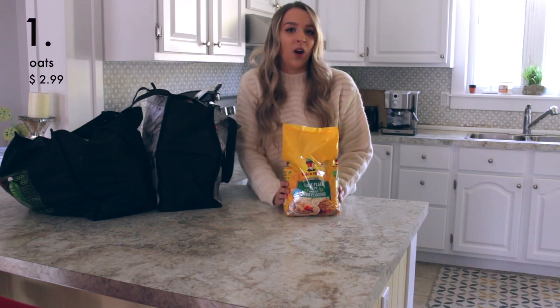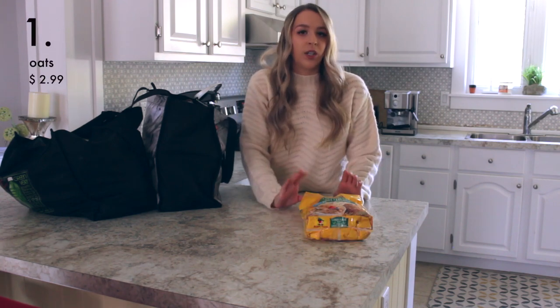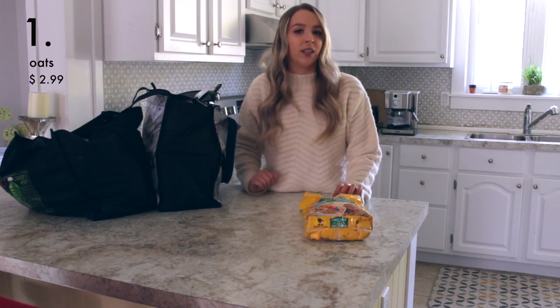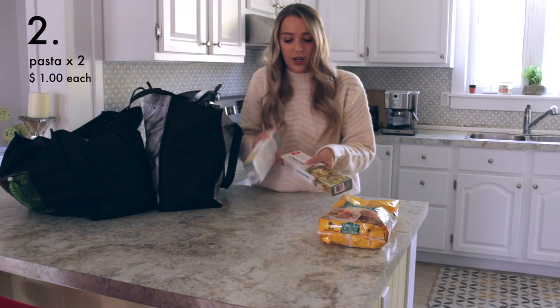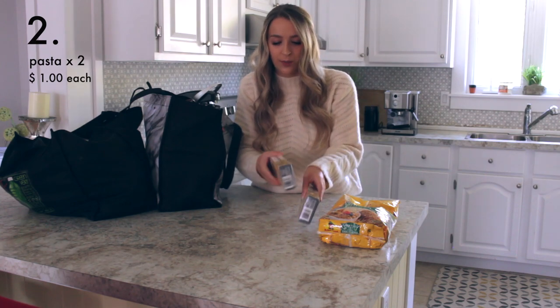I got this bag of oats, and oats are definitely a staple. I have oats every morning. You can also use them in many recipes — I like to blend them with almond milk and some bananas to make pancakes. I also got two boxes of pasta: some linguini and also some spaghetti.